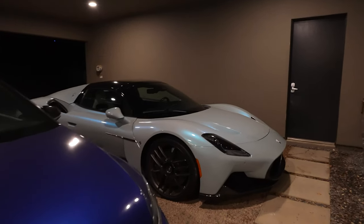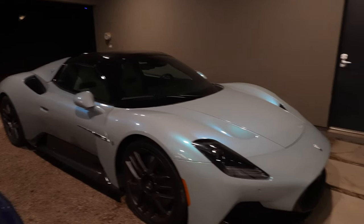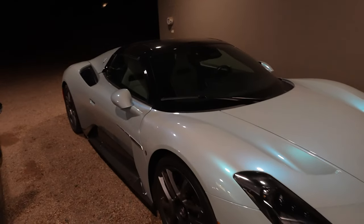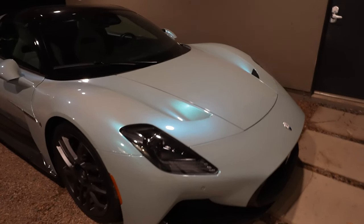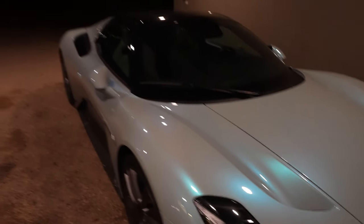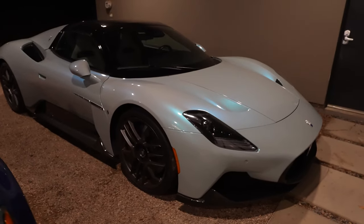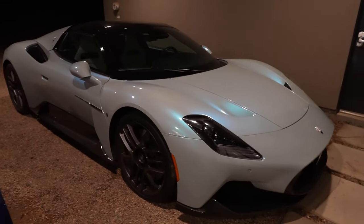Look how good the MC20 looks in the carport lighting — it really shows those blue pearlescent highlight hues where the light is hitting it. It's like seven different colors at the same time: gray, light blue, a little bit of teal, and then six other different shades of blue. I absolutely love the way this thing looks. This is definitely one of the prettiest supercars in the last 10 years.